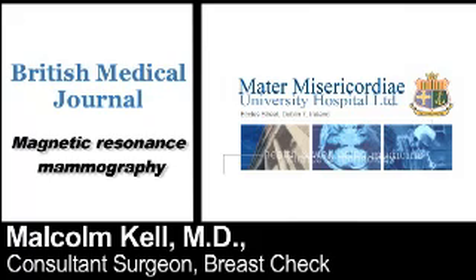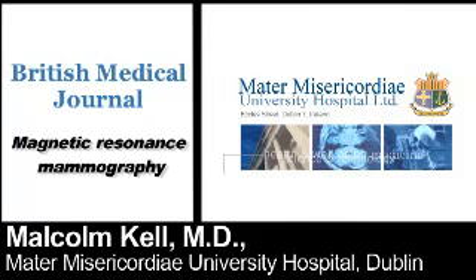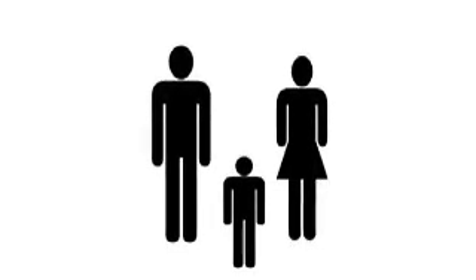MRI is a fantastic imaging modality. It's extremely useful in the management of a number of areas in breast cancer. Obviously it can be helpful in metastatic disease to define specific features of metastatic disease. For looking at the breast, it is very helpful in the setting of patients that are having neoadjuvant chemotherapy — chemotherapy to shrink a large tumour or to make disease which is inoperable, operable. MRI is definitely the optimal modality for assessing that response.